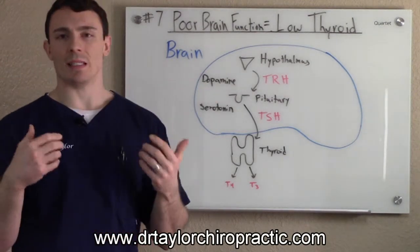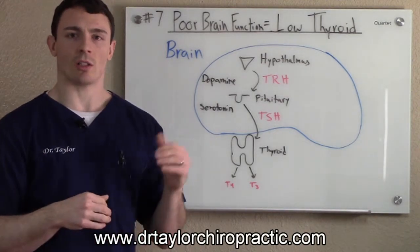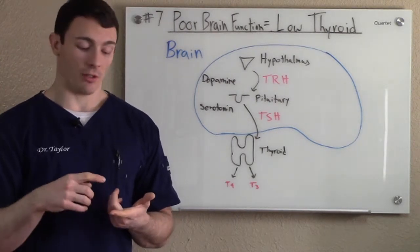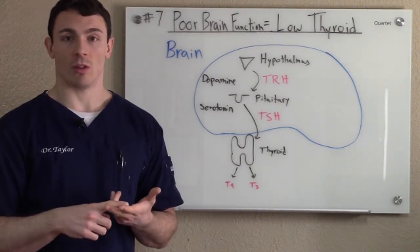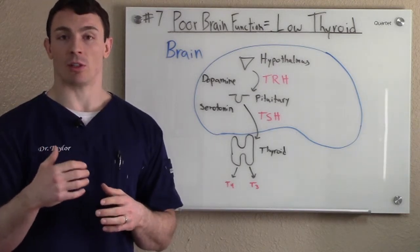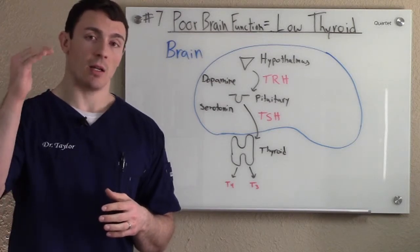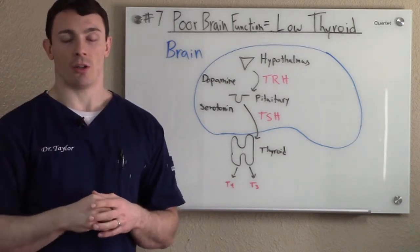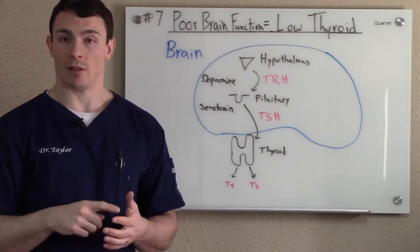So what can decrease dopamine and serotonin and cause this issue? Things like stress — emotional stress, physical stress, and trauma. One of the biggest stressors in the body is dysregulated blood sugar, either too high or too low. This dysglycemia, these up and down blood sugars, is a huge stress in the body that can affect dopamine and serotonin levels.